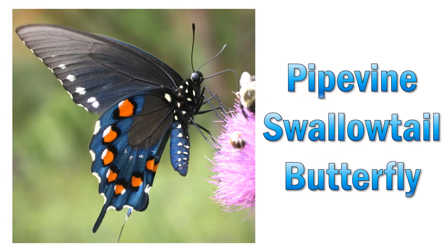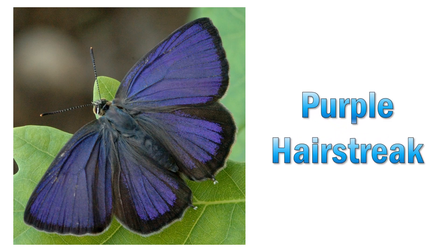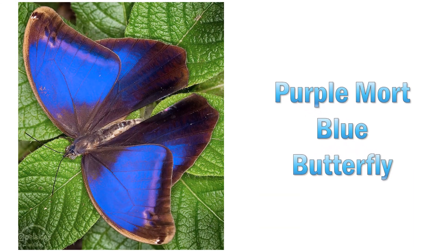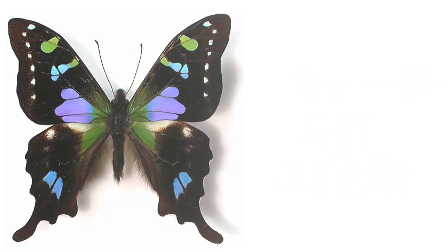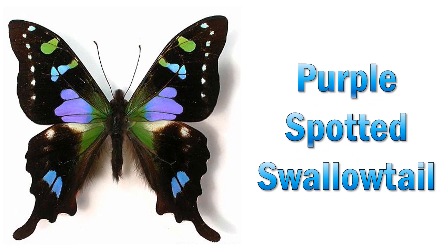White wine swallowtail butterfly. Purple hairstreak. Purple mort blue butterfly. Purple spotted swallowtail.